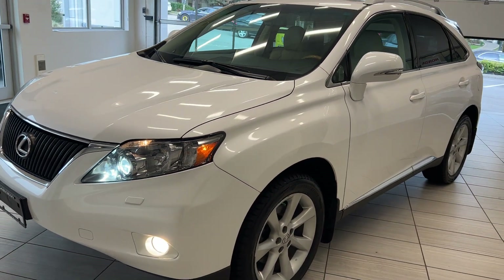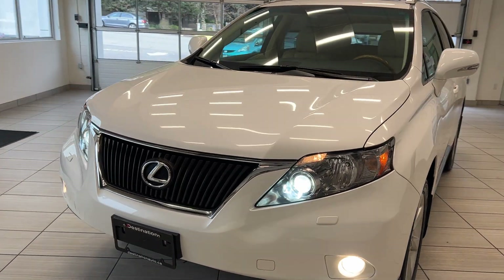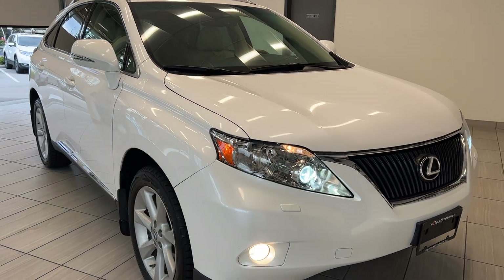Check it out guys, we're looking at this 2010 Lexus RX 350. Lexus knows how to do luxury and this is another great example of it. We'll do a quick walk around and point out a couple of the key features on it.